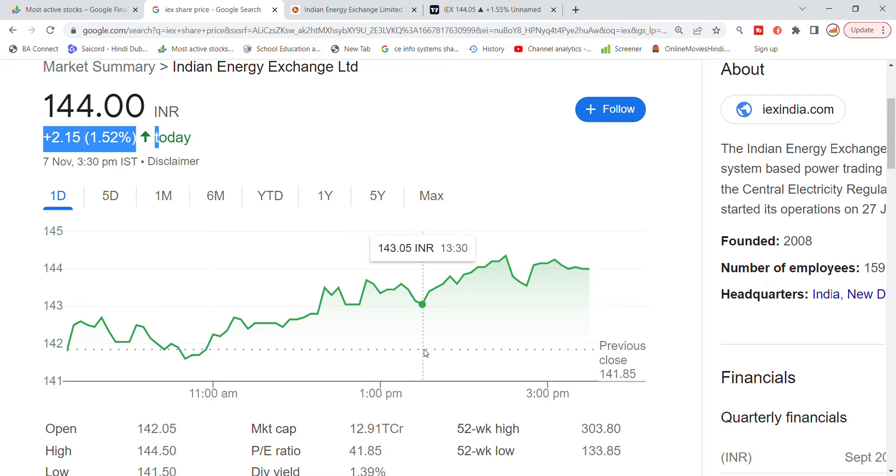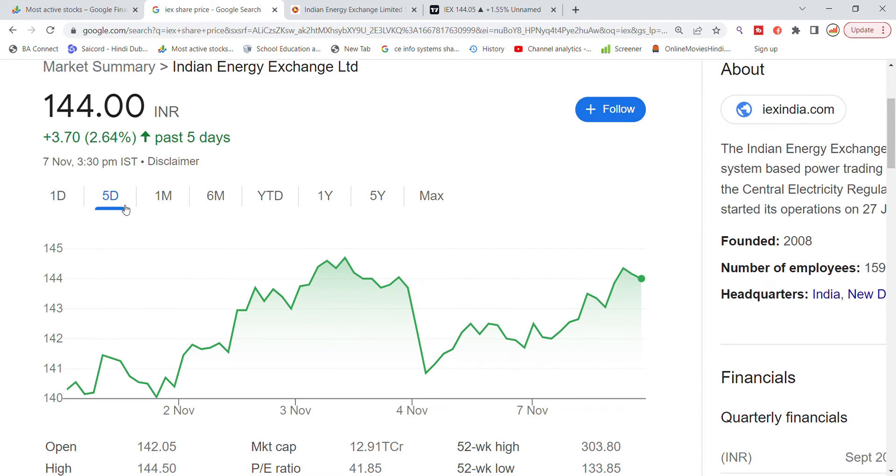The market cap is 12.91 thousand crore. The P/E ratio is 41.85 and the dividend yield is 1.39%. Looking at the past 5 years of stock volatility, the 140 level of support is still visible, with resistance also acting at that zone.